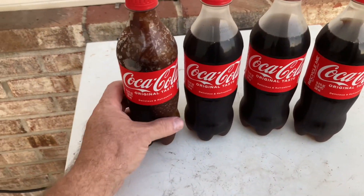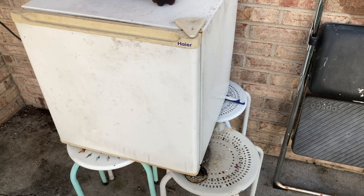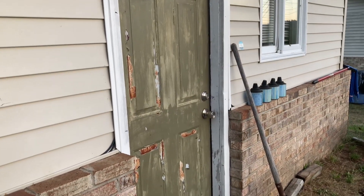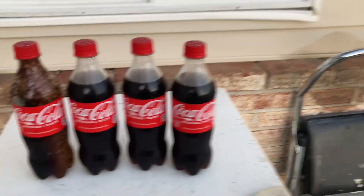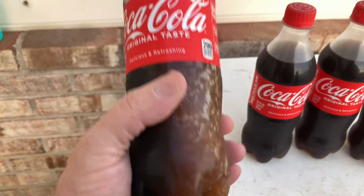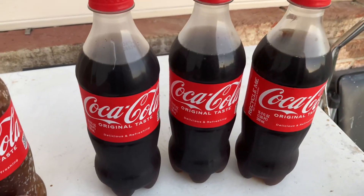I just got these Cokes out of my refrigerator — I call this my little college refrigerator right outside my apartment door. Look at that door, it needs to be painted. Hey, one Coke is solid froze! See this? The other three are not.